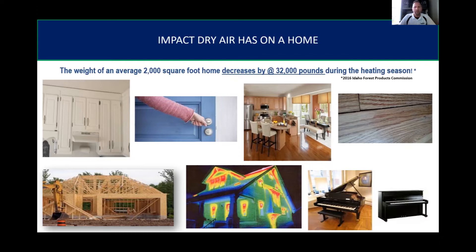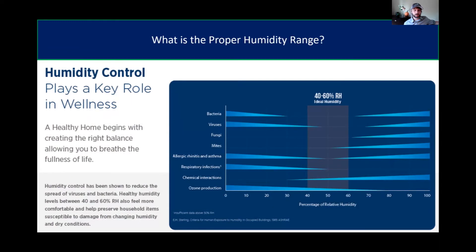A study by the Idaho Forest Products Commission found that an average 2,000 square foot home can decrease by 32,000 pounds in weight during the heating season — and can also increase by that same weight in the summer months, due to moisture absorption and release in wood and building materials.